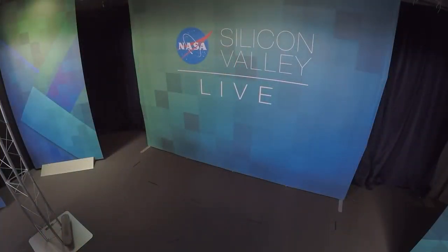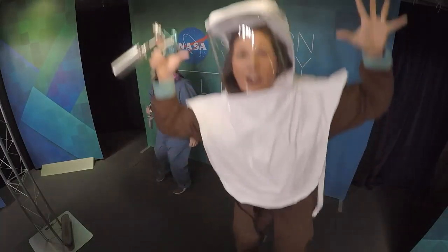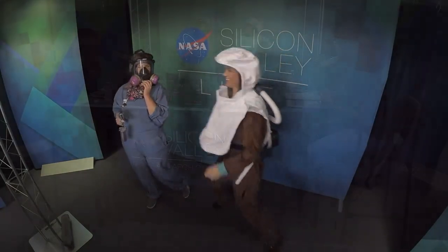Let's bring out our next two guests — come on out, Nettie and Jenny. What is this? I have not seen these before. Fantastic. Is it hot? It's a little warm in there. We're happy to join the party here.